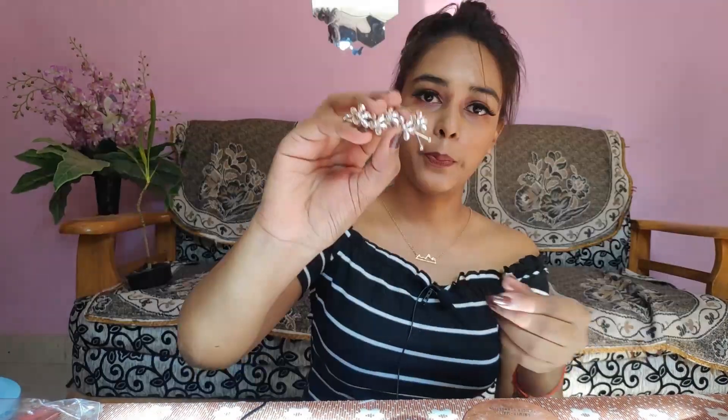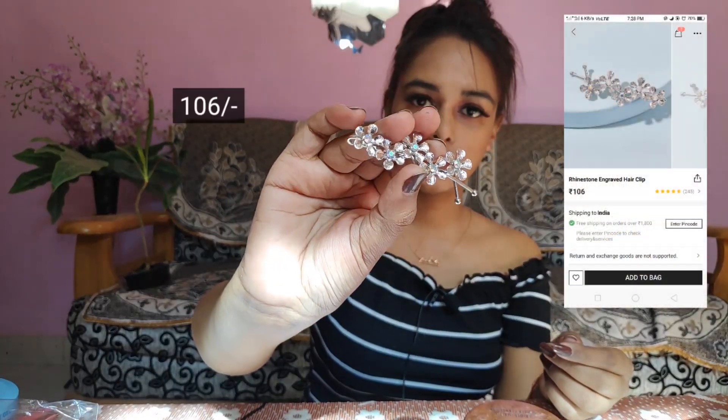Next I got this earring — it's a red hoop earring. As you can see, it's very velvety in texture and it's looking really pretty. It will go with all your Western wear and also with traditional wear. I'll show you wearing one of them.